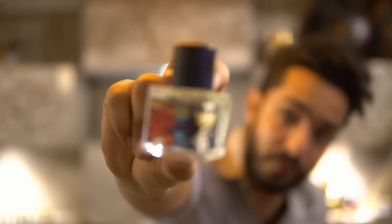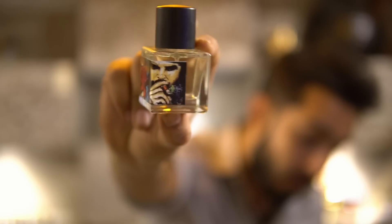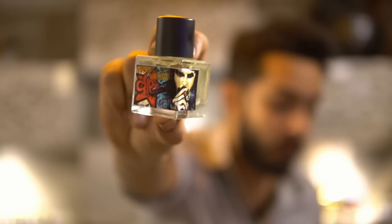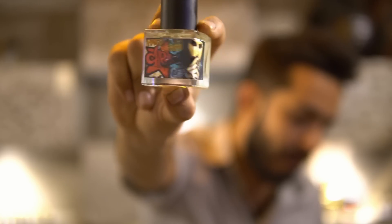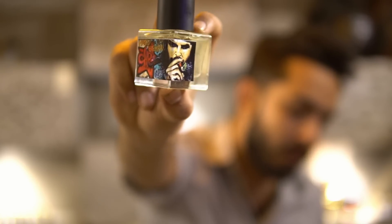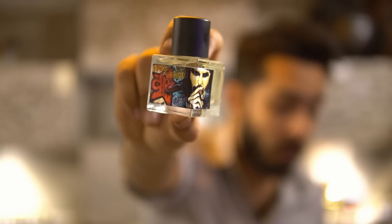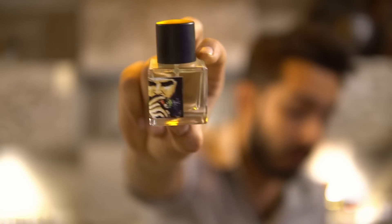Our third summer pick is Guvera — The Real Savage. I've already done a video on this one, so I'll just show the bottle quickly. We'll also have 100ml bottles available in the same shape with a slight design change in the next two to three weeks. This is already above Dior Sauvage in terms of quality.